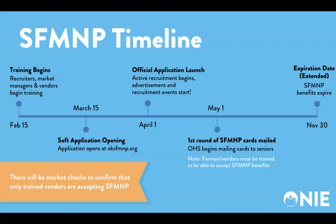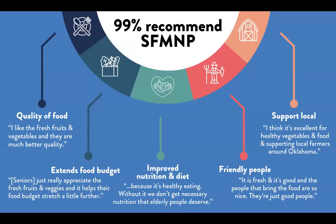The expiration date has been slightly extended this season. Program benefits will expire on November 30th. Just some data from our past participants: 99% of participants surveyed recommend the program. Some benefits they've enjoyed are quality of food, ability to extend their food budget, improved nutrition and diet, friendly people and staff at the markets, and supporting local farmers in Oklahoma.